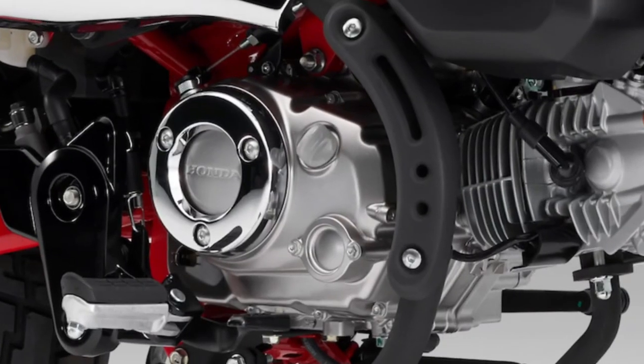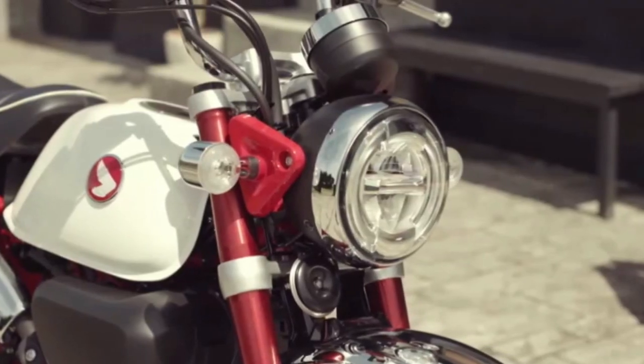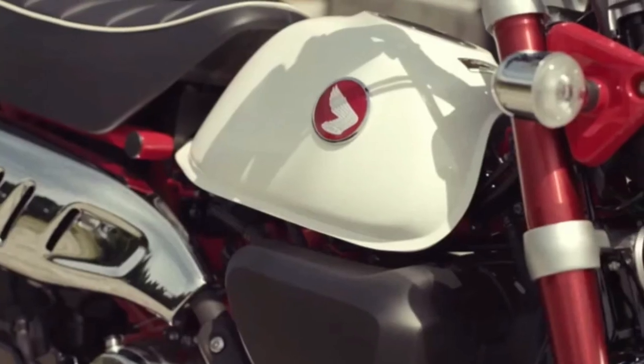Honda's commitment to innovation shines through in the 2025 Monkey, which incorporates cutting-edge technology without sacrificing the classic appeal of the original design.